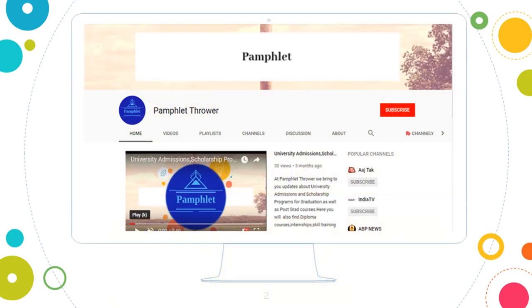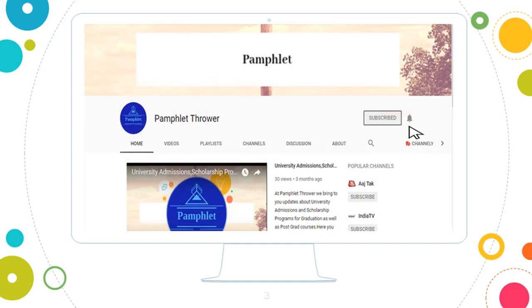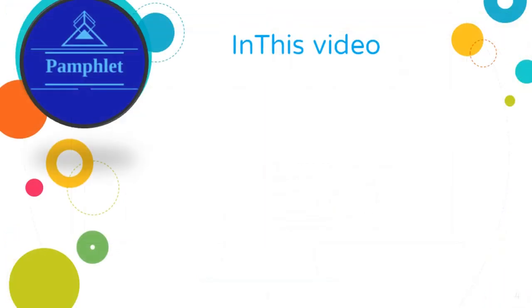To watch more videos about graduation courses and scholarships, subscribe to our channel and press the bell icon to get upcoming video notifications. In this video we will tell you about: